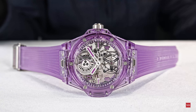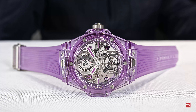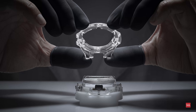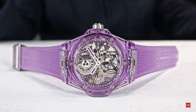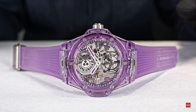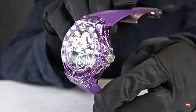This is a world premiere. The Big Bang Tourbillon Automatic is a known watch — we've done it before — but the case and the color, everything, is a world premiere. Of course, we did one a year ago in transparent sapphire, and we also have an orange sapphire. Today we introduce a new world premiere: the new purple color, which is really the eighth new color we have in the sapphire collection.